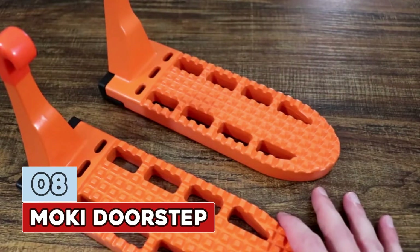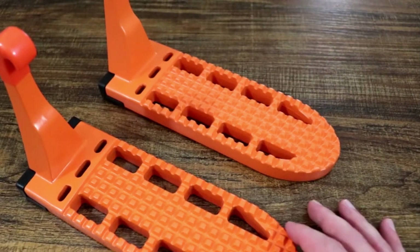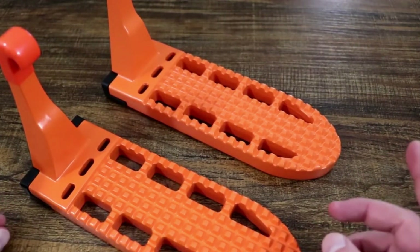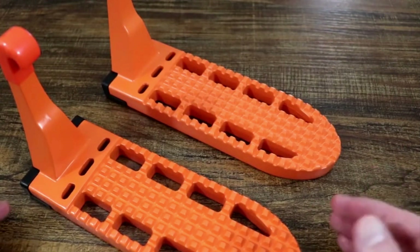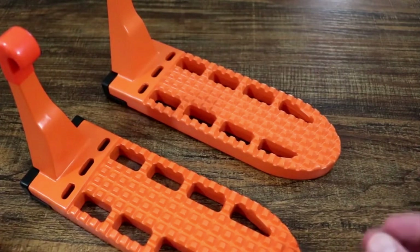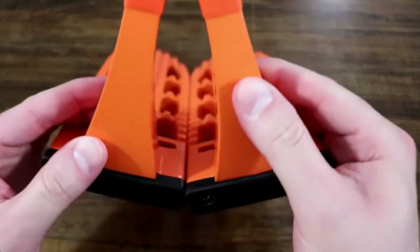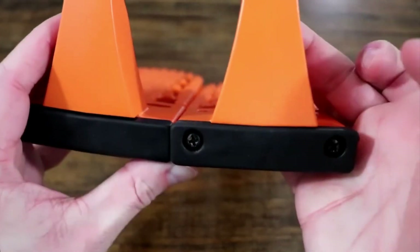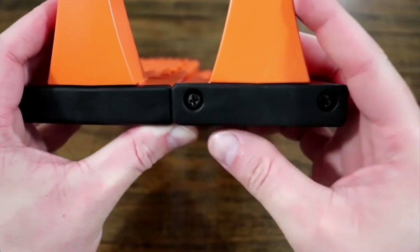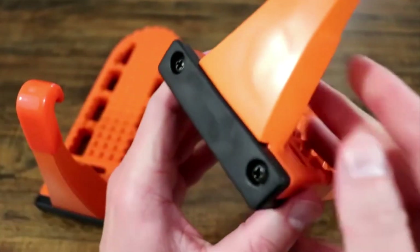Number 8: Moki Doorstep. Provides easy access to your vehicle's roof. Simply hook the doorstep over the U-shaped door latch in each of your vehicle's doors to load and strap down car top cargo bags, boxes, snowboards, and bikes — or even use it to help wash your vehicle's roof. Your Moki Doorstep can be attached and ready to use in seconds. When you're done, simply unhook the step from your door latch and stow and go. Unlike any other step solution on the market, the Moki Doorstep has an extended platform to support both feet and a rubber bumper to protect your vehicle's finish.